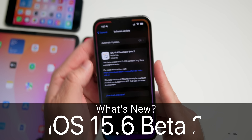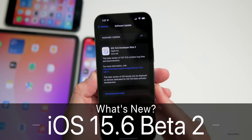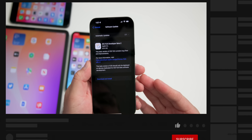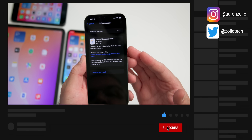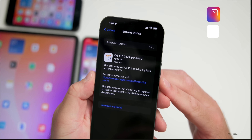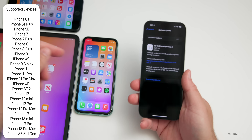Hi everyone, Aaron here for Zollotech. Today Apple released iOS 15.6 beta 2. This is currently available to developers, and hopefully by the time you're watching this video it will be out to public beta testers as well. This came in at 523.5 megabytes on my iPhone 13 Pro Max.